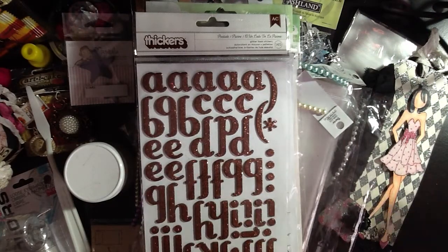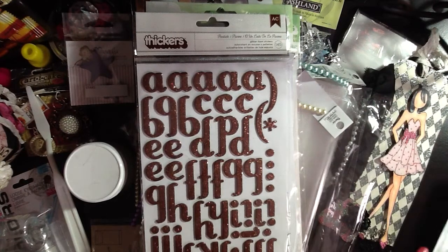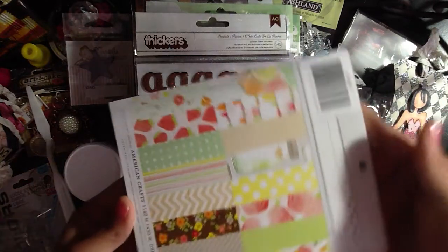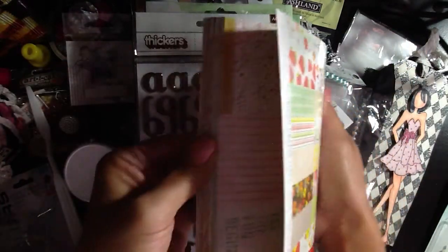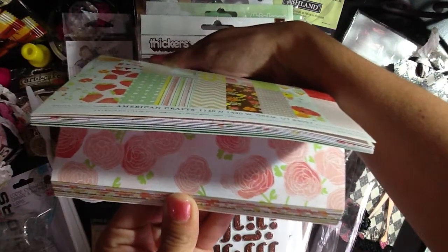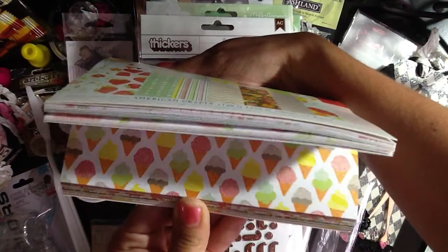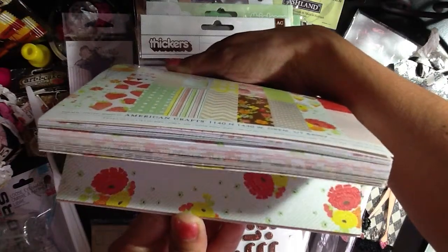And she sent some more goodies — these are the Dear Lizzy Neapolitan Collection. She sent the paper pad and I'm sure you've all seen it. These pages are just too cute. Love the colors — very bright, cheerful — and the patterns are adorable. Love, love, love. Thank you so much, Denisa.